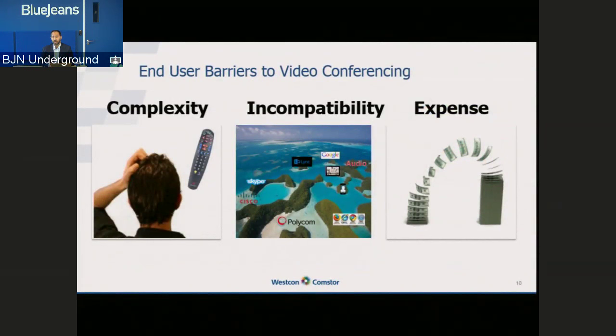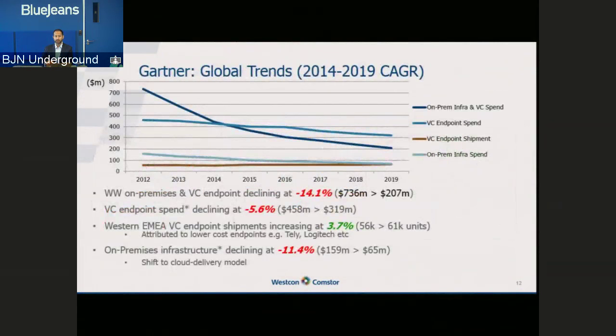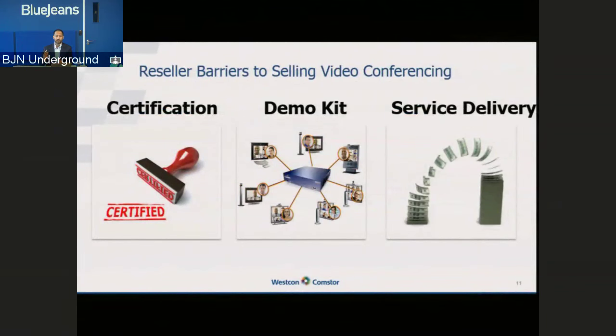Partners and resellers also face barriers to entry. If you wanted to sell bridging infrastructure from the big vendors, you'd have to acquire demonstration equipment — MCUs with 20, 50, or 100 ports aren't inexpensive, and then you have to maintain and service them. You have to be certified from an engineering, pre-sales, and sales perspective. And then you have to build a service organization covering shipping, installing, servicing, maintaining, and maybe even building a help desk. All of these things combine to make it difficult for many partners to leverage the new opportunity of supplying video conferencing on a cloud basis.